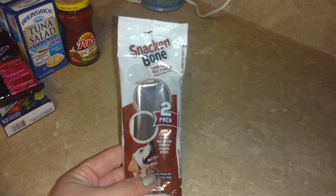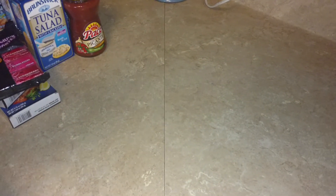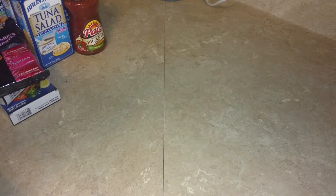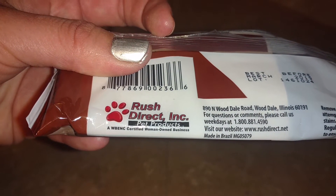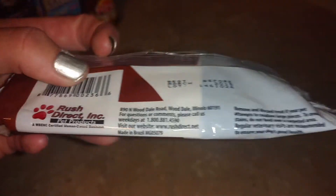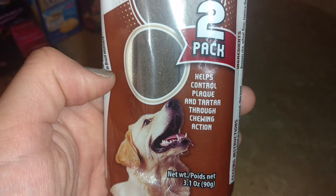I know this is dog food, but I went ahead and included it. This is the Snackin' Bone, a two-pack in a lamb and rice flavor — treats for dogs. These are going to be for my two dogs that are outside. I thought it was kind of cool — it's on the label so it'll pick up: BrushDirect Incorporated Pet Products, a WBENC Certified Woman-Owned Business. I've just been seeing a lot of stuff like that recently. It says it helps control plaque and tartar through chewing action. Anyway, I grabbed that for them as a little treat.